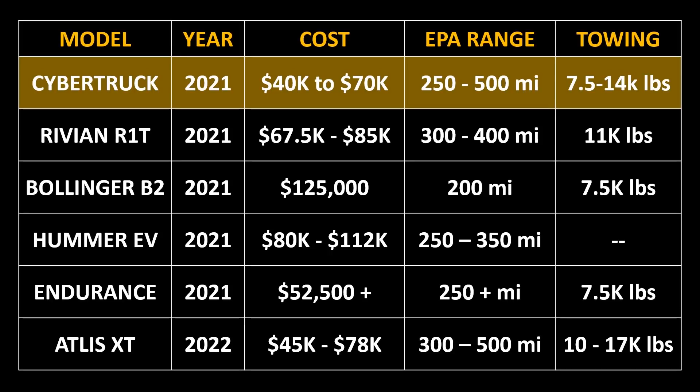When it comes to a side-by-side comparison of the trucks we know the most about — the Cybertruck, the Rivian R1T, the Bollinger B2, the Hummer EV, the Lordstown Endurance, and the Atlas XT — here's a side-by-side chart to show how the specs compare. When you look at a chart like this, it's easy to see that the Cybertruck offers really good value. The Atlas XT should also be interesting if they're able to hit their targeted price, range, and towing capabilities.